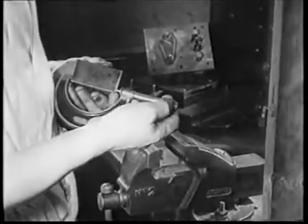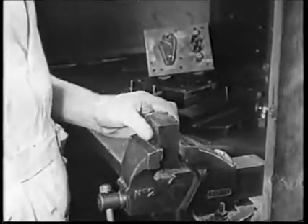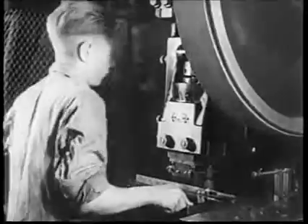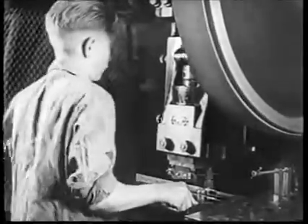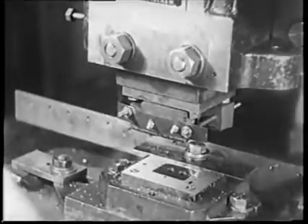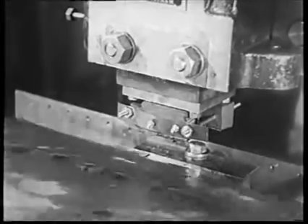All the necessary dies and tools for these jobs are produced in the machine shop and are made and fitted with the most accurate care and skill. The tools for these chassis having been completed and set in the press, it is a simple matter for the operator to take the sheets of steel, place them under the press, and thus produce a completed chassis ready to take the components for the particular amplifier for which it has been designed.